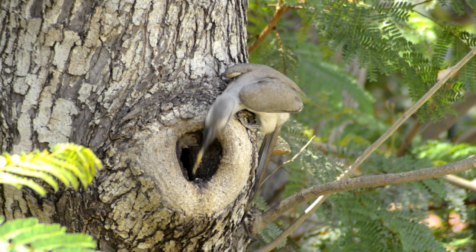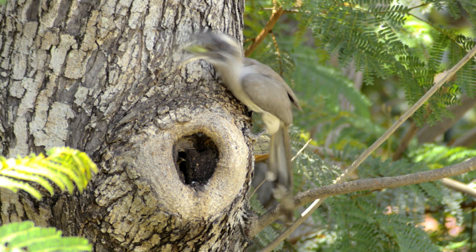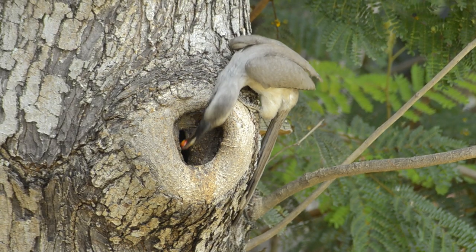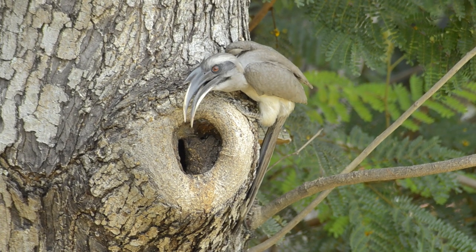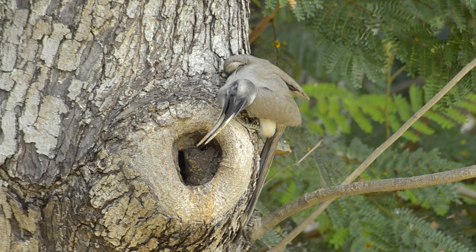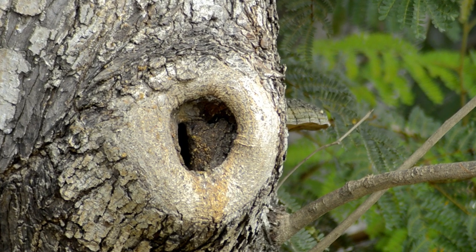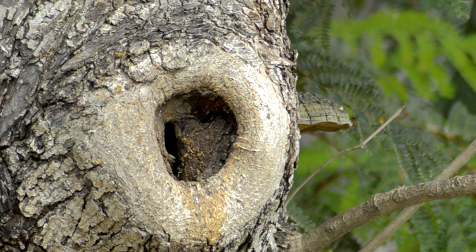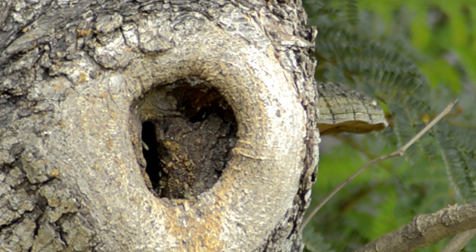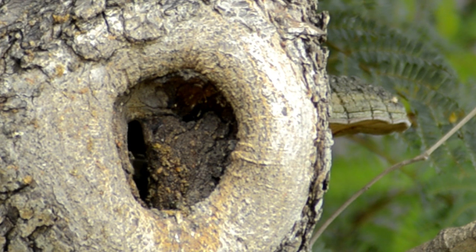Hornbills also tend to use the same nest year after year. The male brings neel, ficus varieties, small insects, and butterflies in its mouth and feeds the female five to eight times per day. While inside the nest, the female molts her flight feathers and incubates the eggs. The incubation period usually lasts between 38 to 40 days.